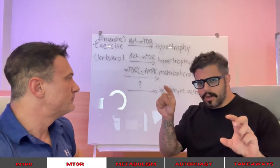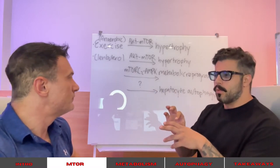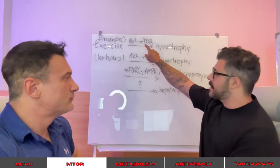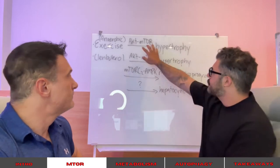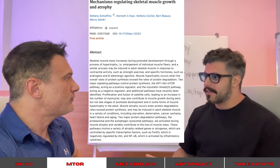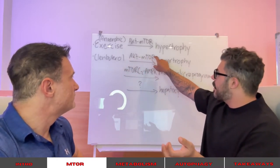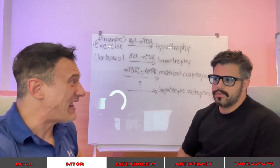So mTOR — the R is for rapamycin. It's the target of rapamycin, named after the drug developed out of the soil in the Rapa Nui islands. When you exercise, this is the pathway that causes muscular hypertrophy: AKT affects mTOR. There are other things involved like glycogen synthase kinase 3, but it's mainly that. Interestingly, clenbuterol is actually an exercise mimetic. They can finally say for sure, because what it does is cause muscular hypertrophy in rodents through the AKT and mTOR pathway. That's why you can give clenbuterol to cattle and cattle will actually gain muscle — without exercising, just standing there eating grass all day.